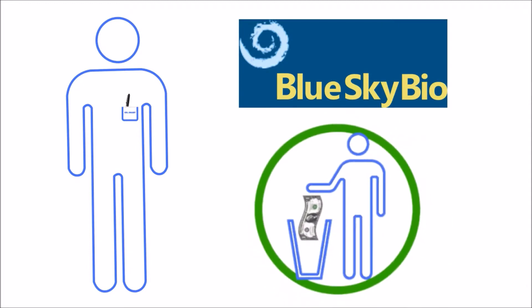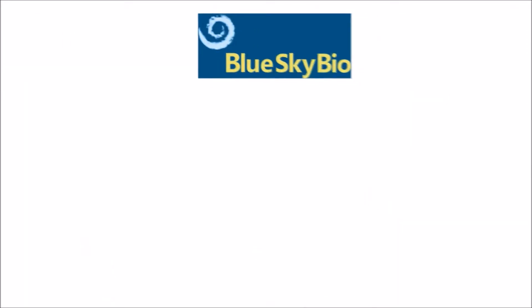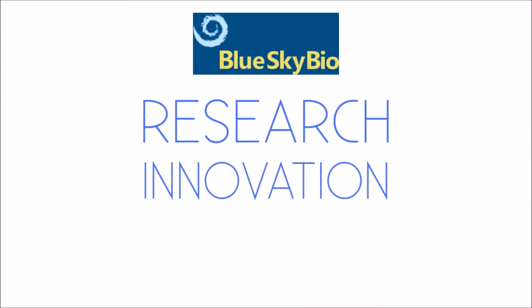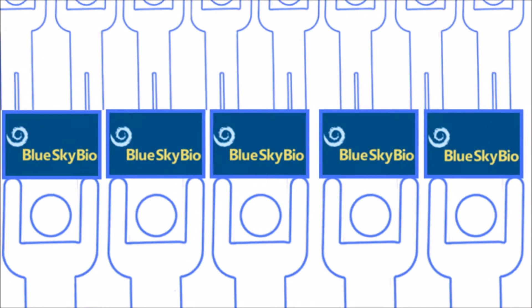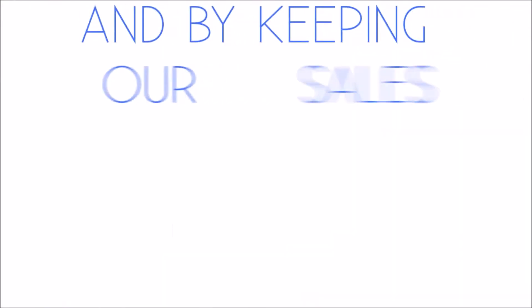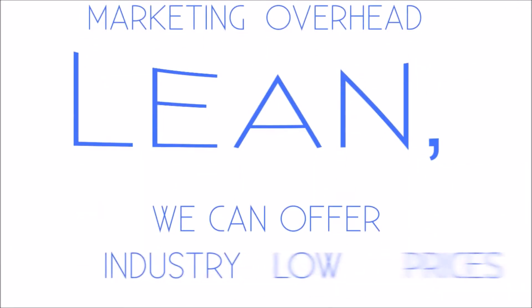At Blue Sky Bio, we don't dump excess money into marketing tactics that try to convince clinicians to buy implants. We target our money towards research, innovation, and state-of-the-art technology, all of which allow our implants to sell themselves.